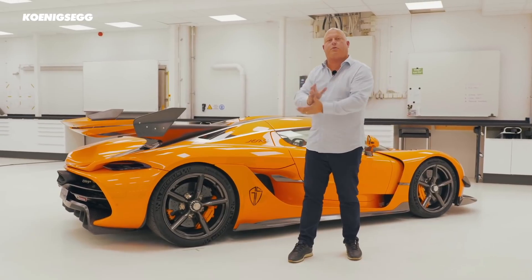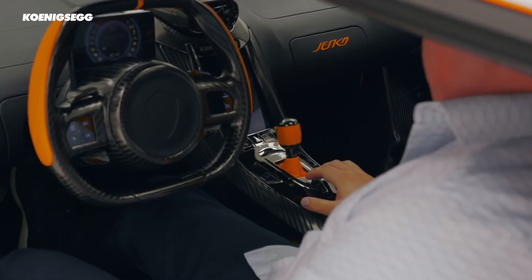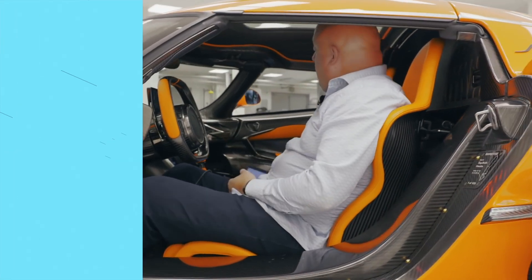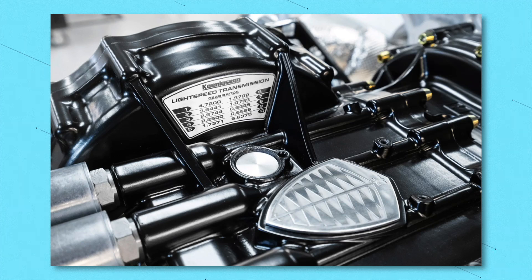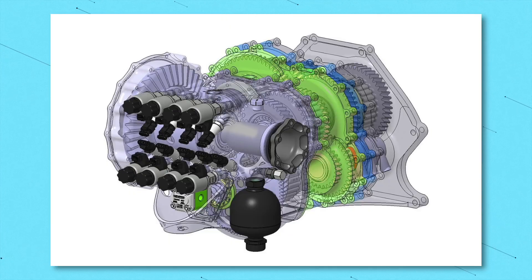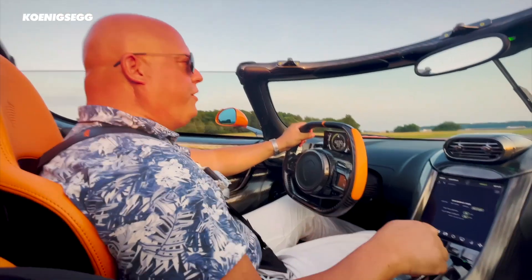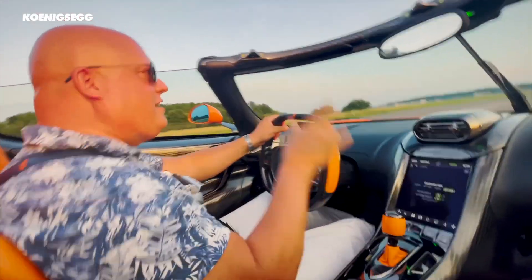Unlike a DCT, Koenigsegg's LST doesn't use any selector forks or synchronizers to pick a gear. Instead, each pair of gears gets its own clutch. There are three shafts rather than two — one input shaft from the engine that can send power to one of three gears on a second shaft, which is then able to pick between another three gears on a third shaft. With three different gears per shaft, that means nine different ratios. Although gear changes are lightning fast, it's not necessarily the shift time that makes this gearbox so impressive — it's how intelligently it can select a gear.